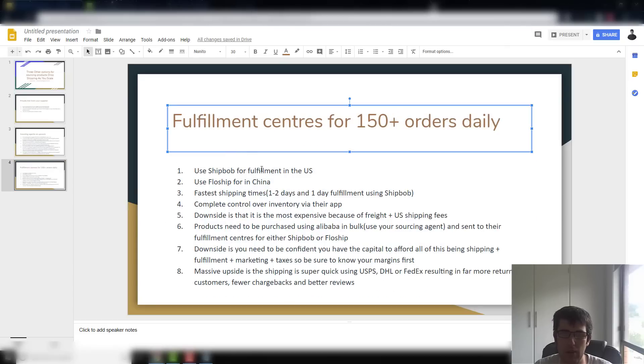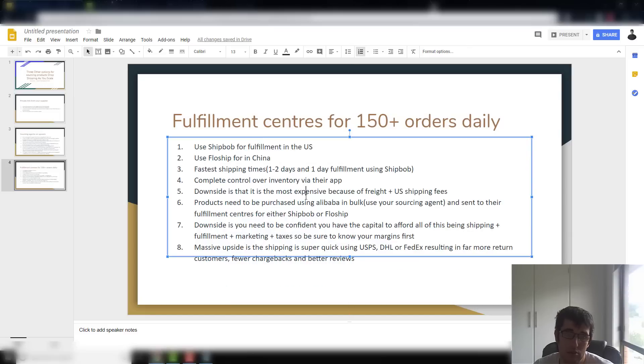Lastly, we have fulfillment centers. I've been looking more and more into this for new stores. The main ones are ShipBob — which is in the US and ships internationally — and FlowShip, which is based in China and also ships internationally. I mainly stick to the big five countries and most customers are from the US. ShipBob integrates natively with Shopify and has extremely fast shipping, on par with Amazon.